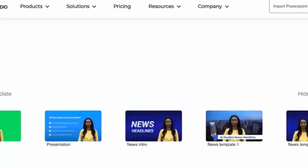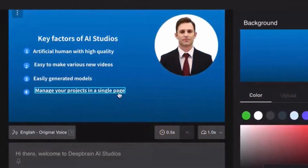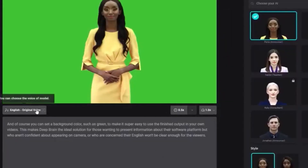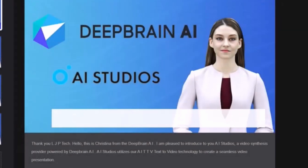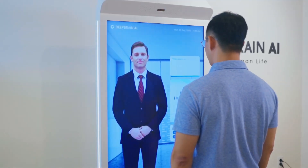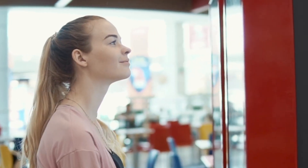Deep Brain AI is a text-to-video AI generator that elevates the video creation process through its advanced deep learning algorithms. These algorithms enable users to create visually impressive and attention-grabbing videos by leveraging the power of customization and intelligent scene detection. One of the key strengths of Deep Brain AI lies in its extensive customization options. Users have granular control over the visual elements of their videos, allowing them to fine-tune aspects such as colors, fonts, graphics, and animations, ensuring that the generated videos align with their branding, style preferences, or specific requirements.